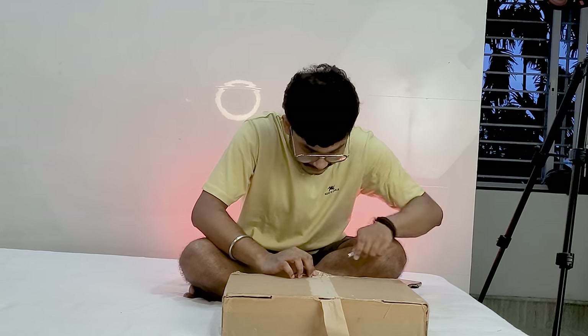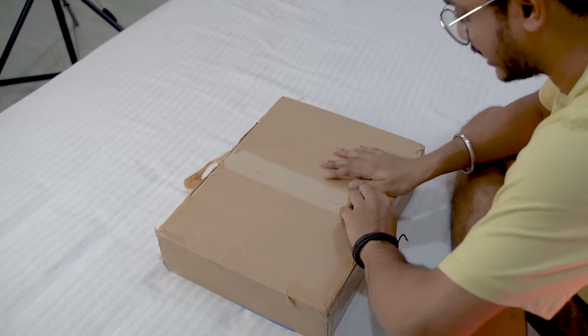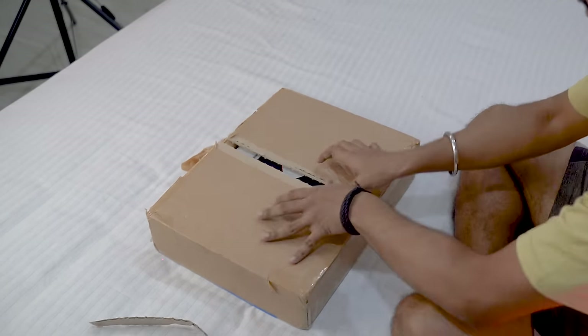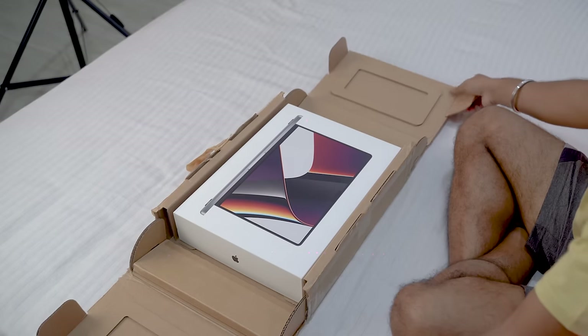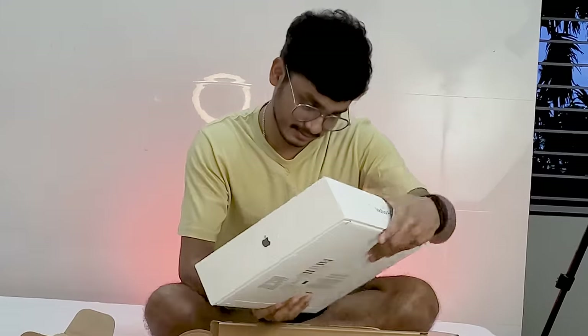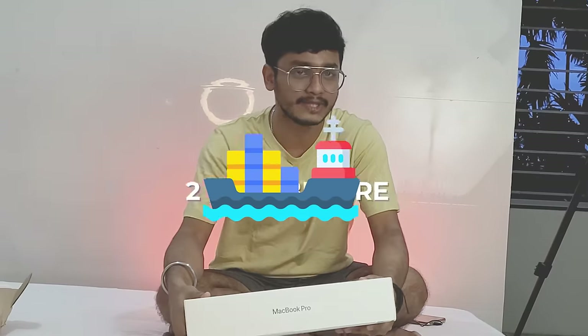Open it like this - I think it will be Apple. It is the moment of truth! It's a MacBook! Okay yeah, this is actually a MacBook Pro - company laptop.